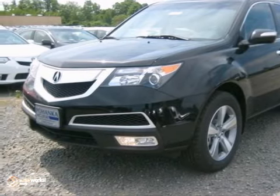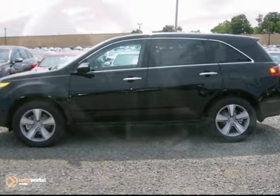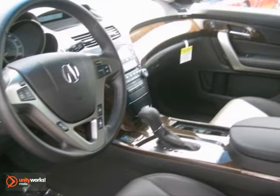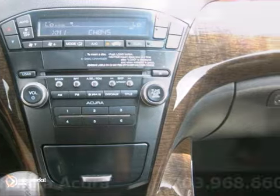This 2012 Acura MDX has heated mirrors, brake assist, a CD player, wood grain interior trim, and a backup camera. It also features heated leather seats, a power moonroof, and keyless entry.